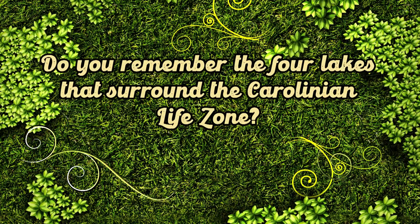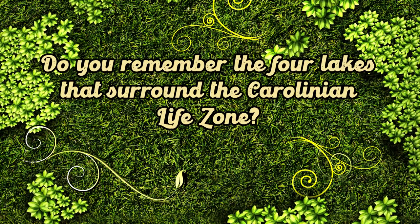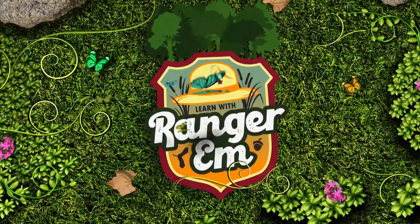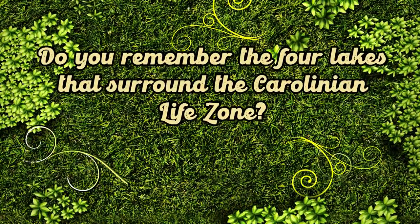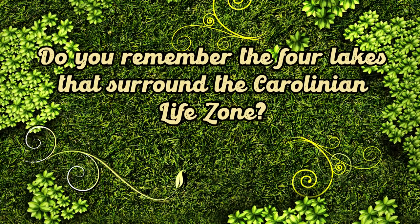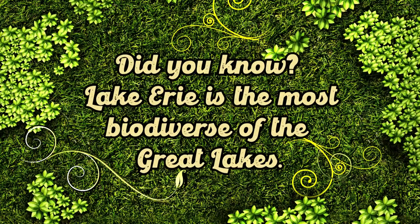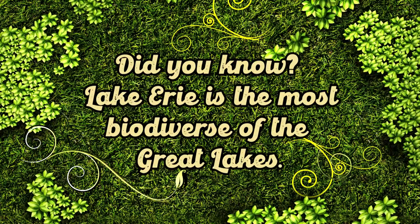Do you remember the four lakes that surround the Carolinian Life Zone? The four lakes are St. Clair, Huron, Erie, and Ontario. Did you know Lake Erie is the most biodiverse of the Great Lakes? It holds over 50 percent of all fish found in the Great Lakes. This is the lake that Catfish Creek, Kettle Creek, and Thames River all flow into.